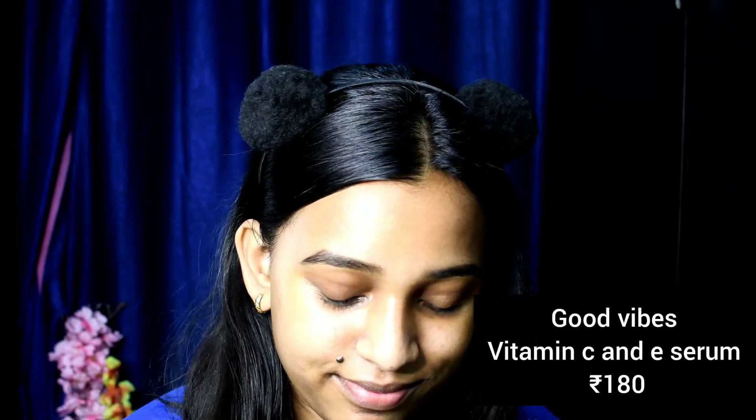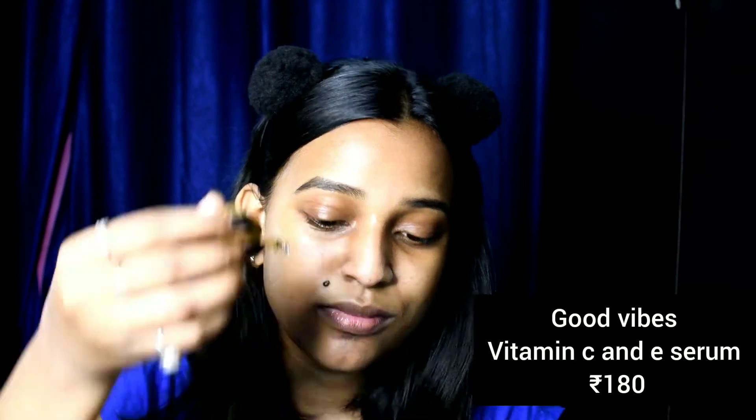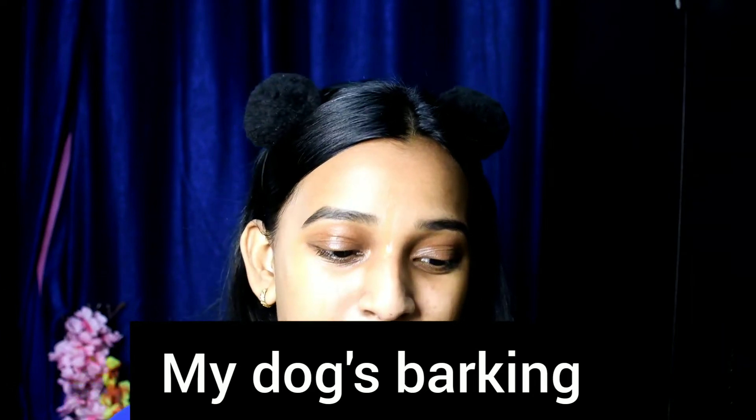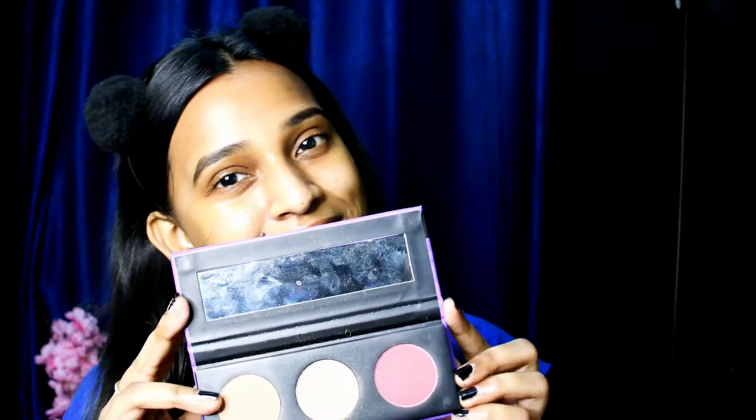I'm gonna go in with this Good Vibes serum. Now I'm gonna go in with this LA Girl Pro Coverage Foundation and this LA Girl Pro Conceal concealer. I'm gonna use this palette by Sugar for contouring, blush and highlighter.